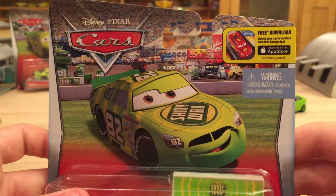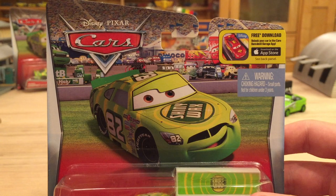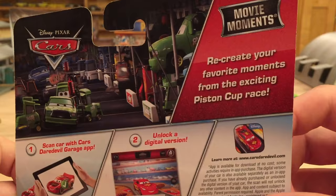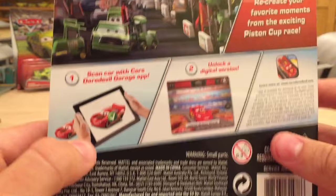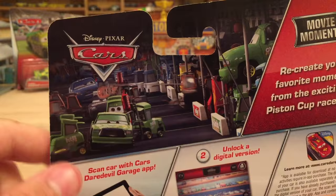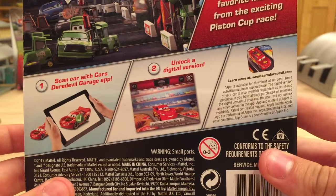For some of these Piston Cup racers, it doesn't make sense because they didn't appear at this race — I feel like maybe the Motor Speedway of the South would make a better background. But they did put the entire pit row on the card back, which shows the pit stop barriers. It's pretty cool — I've seen a bunch of customs of them. They're not too hard to make, but it's always nice to have a legit thing made by Mattel. It says 'Recreate your favorite moments from the exciting Piston Cup race.' We can see Chick Hicks, Nightroid, Easy Idol, and in the background it looks like Reb and Go.